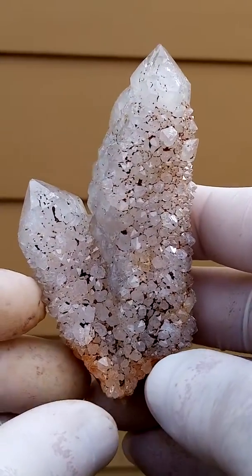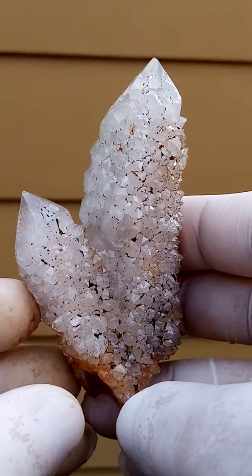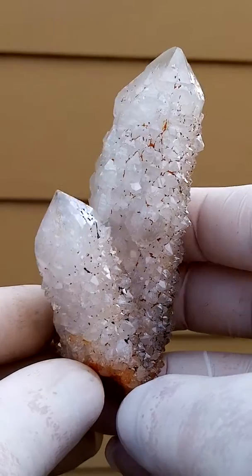Central quartz crystal surrounded by smaller quartz crystals. This is a good 3 plus inches specimen, so it's quite a large piece.